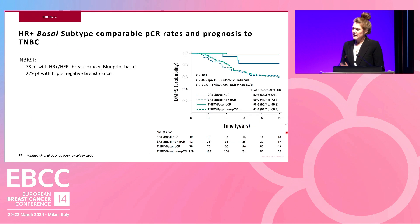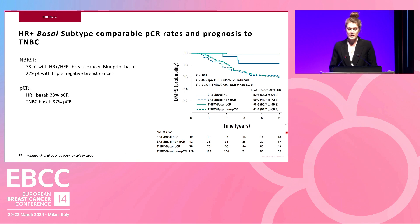Looking more closely at the hormone receptor positive basal subtype, they have comparable PCR rates and prognosis to triple-negative breast cancer. In a sub-study from the M-REST trial, 73 Blueprint basal patients were compared to 229 triple-negative breast cancers. PCR rates were compatible and distant metastasis-free survival was also comparable, especially in the case of a non-PCR.